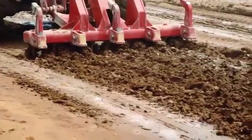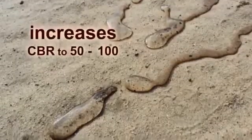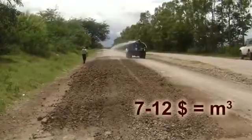The technology of soil stabilization reduces expansivity by 90%, increases CBR 50 to 100, at a cost of $7 to $12 per cubic meter.